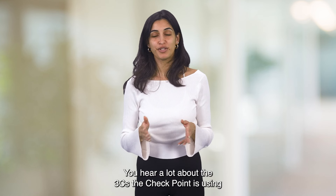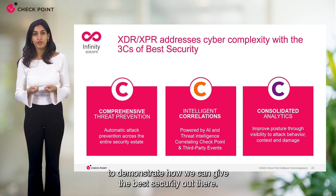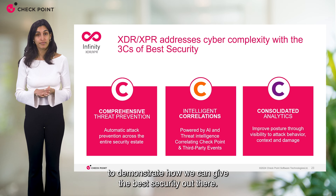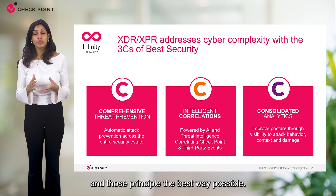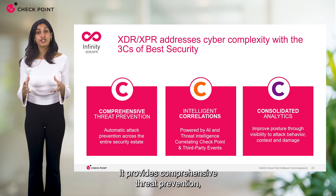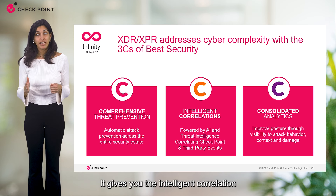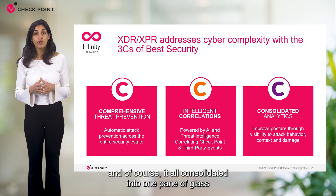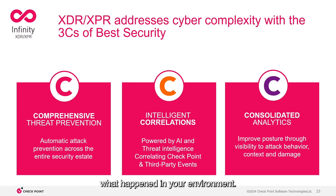So how does it work? You hear a lot about the three C's that Checkpoint uses to demonstrate how we give the best security out there. XDR XPR demonstrates this logic and those principles in the best way possible. It provides comprehensive threat prevention and automatic attack prevention across the entire security estate. It gives you intelligent correlation, and of course it's all consolidated into one pane of glass with all needed analytics to understand exactly what happened in your environment.